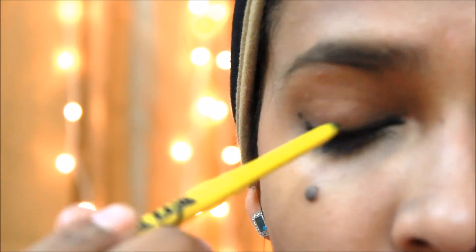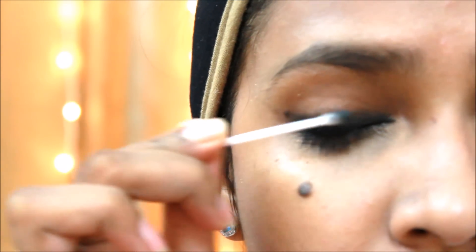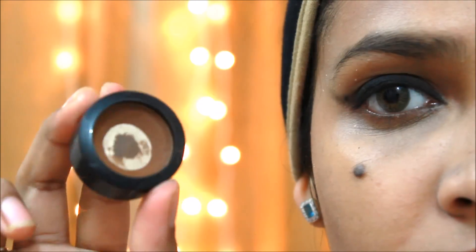See how set it looks. Now taking the Colossal Kajal again, I am going to apply it over my upper eyelid and blend it in with a Q-tip to get a nice smoky look. All blended.